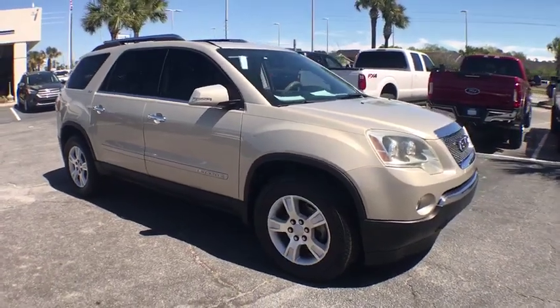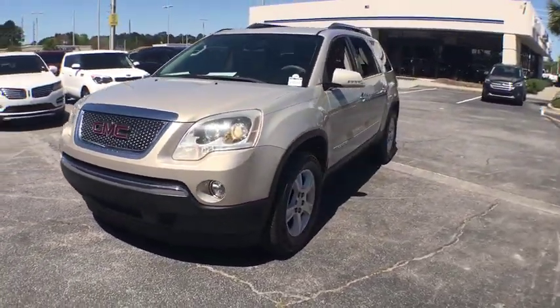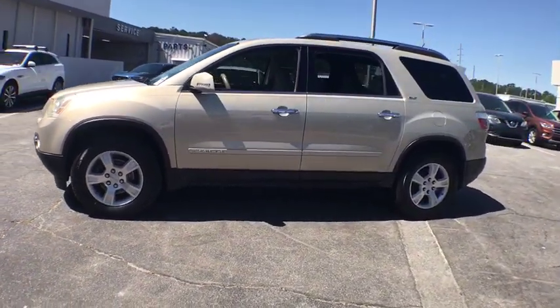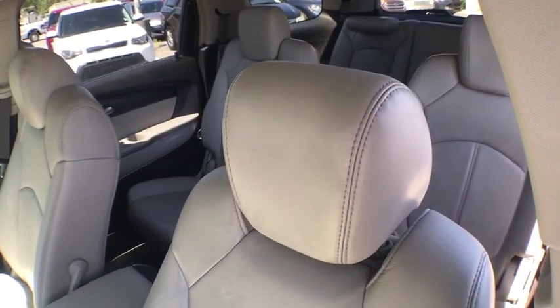A 2008 GMC Acadia. The GMC Acadia is great capability coupled with exceptional safety. Offering better highway fuel economy than any other eight-passenger SUV, advanced technology and thoughtful ergonomics, the Acadia is a premium utility that rejects compromise.